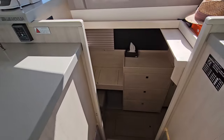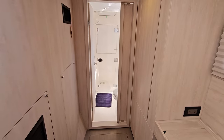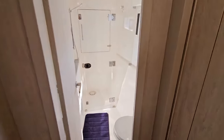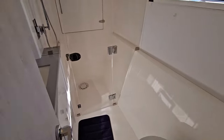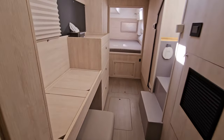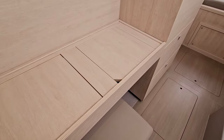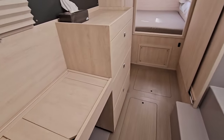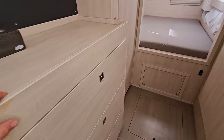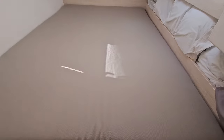Heading down into the master stateroom, which is two starboard — this is the owner's edition. Forward, you have a head with vacuum flush and a nice separate shower and vanity. Two starboard, you've got a large hanging closet, a little desk area that also doubles as a vanity, dresser drawers, and moving aft you've got your berth — the engines are underneath.